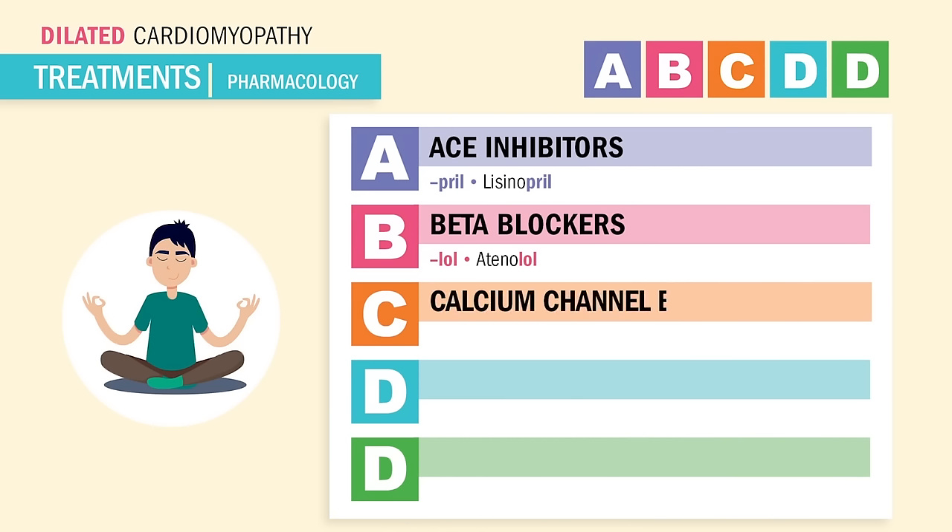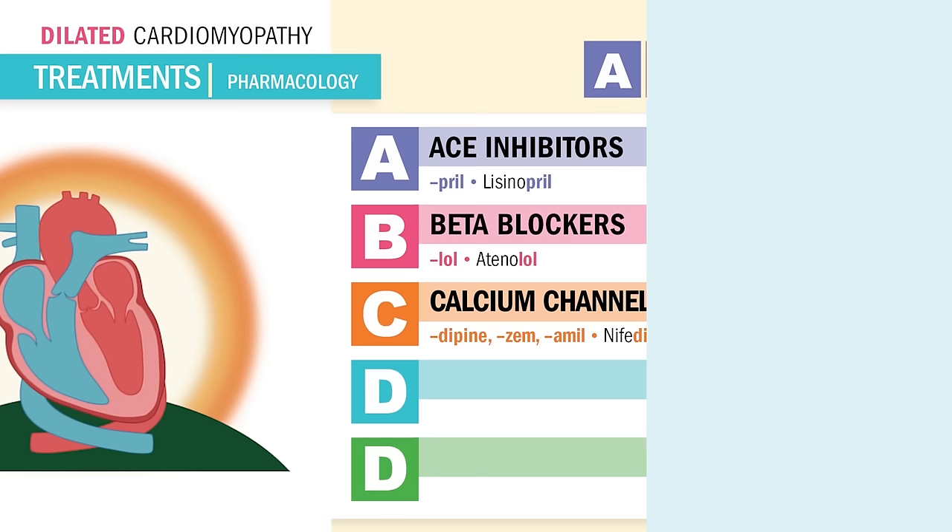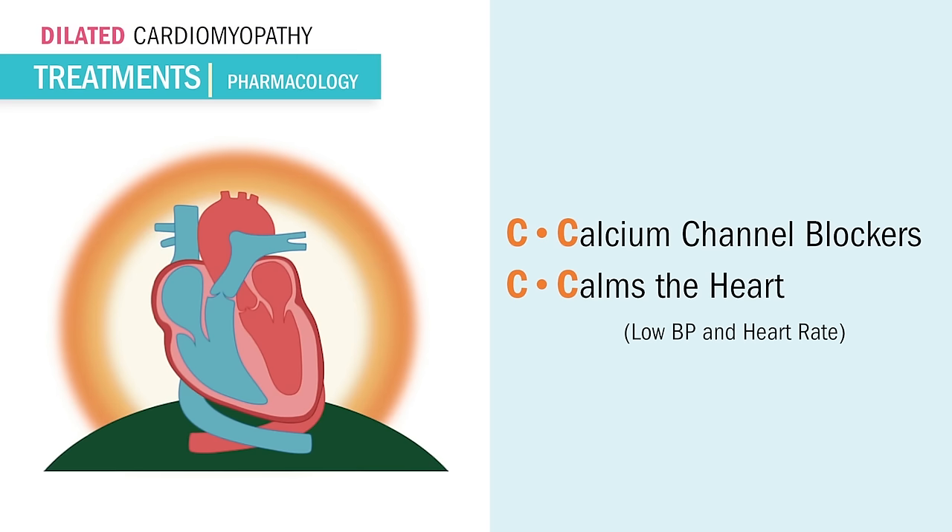C is for calcium channel blockers. Remember, calcium calms the heart. Our famous ones end in -dipine, like nifedipine, or Zem — brand name for Cardizem. Remember, -dipine helps the blood pressure to decline, and Zem, like Cardizem, is kind of like zen yoga for the heart — so calming to the blood vessels and the heart, and as a result the blood pressure drops. C in calcium channel blockers is C for calming the heart.